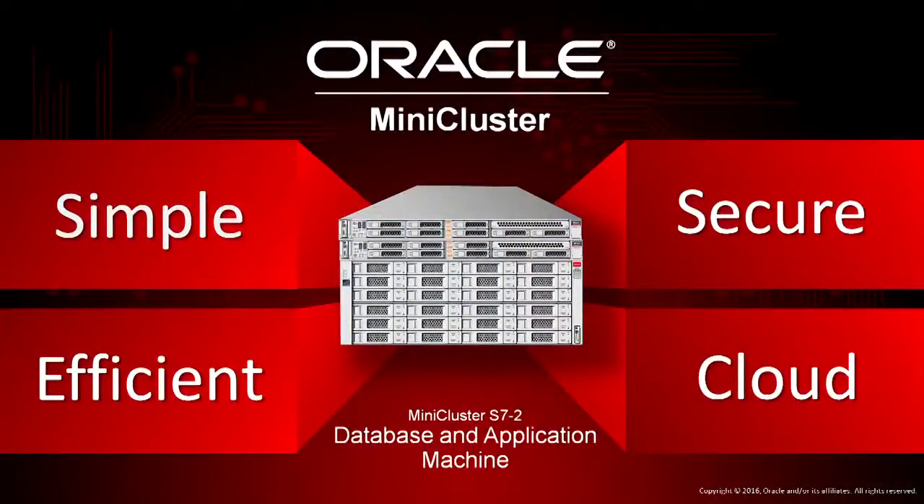Hi, my name is Mike Palmoner, and I'd like to introduce you to Oracle MiniCluster. Oracle MiniCluster is an extraordinarily simple, secure, efficient, and cloud-ready database and application machine.